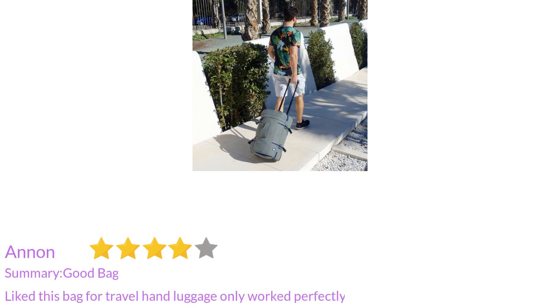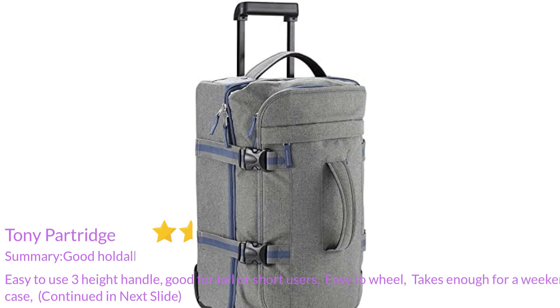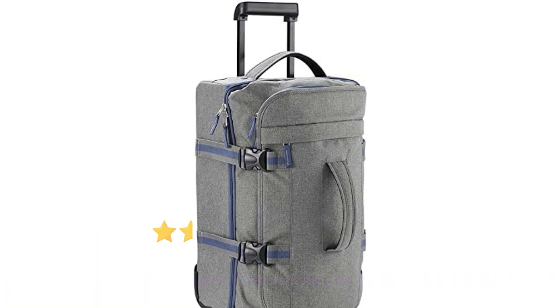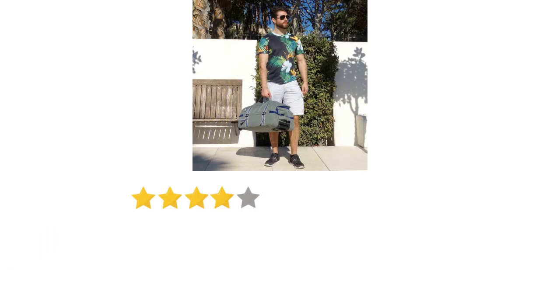I like this bag for travel — hand luggage only, worked perfectly. Easy to use, three-height handle, good for tall or short users. Easy to wheel, takes enough for a weekend. The expanding top is very useful. Can't comment on suitability for cabin luggage as I don't use it for that purpose, but I love this case compared to other items on the market.